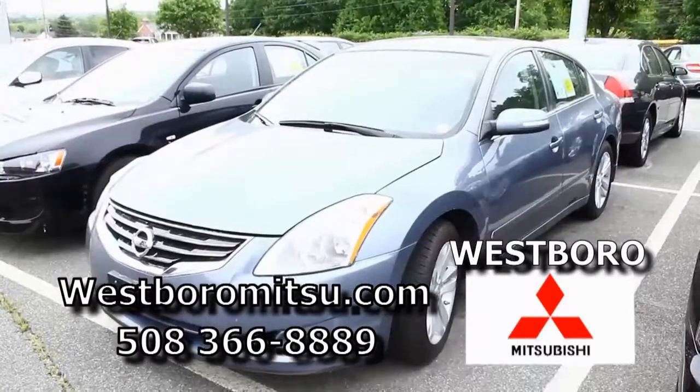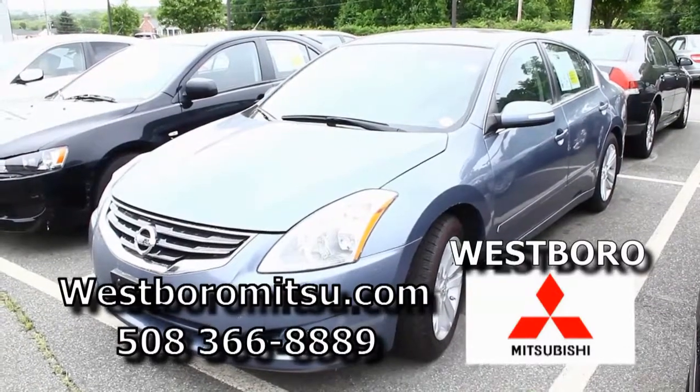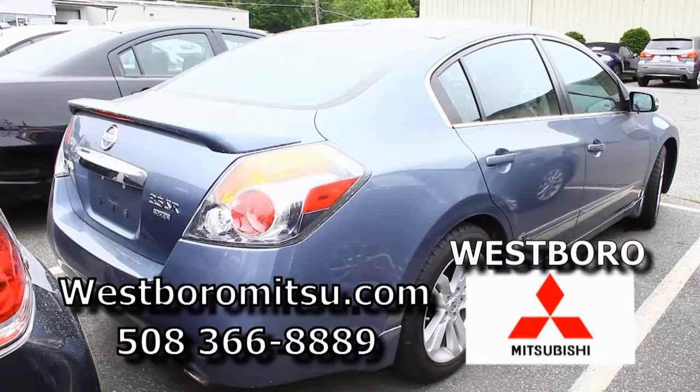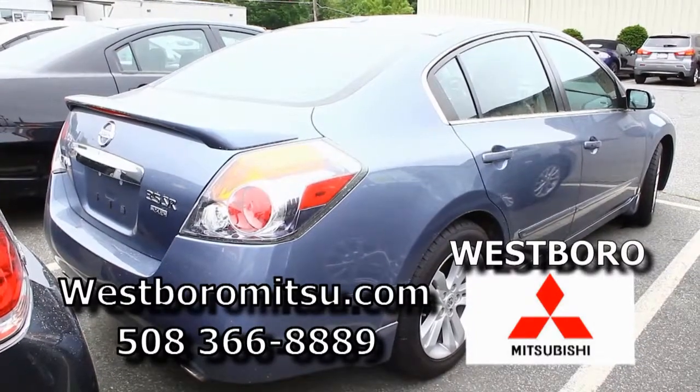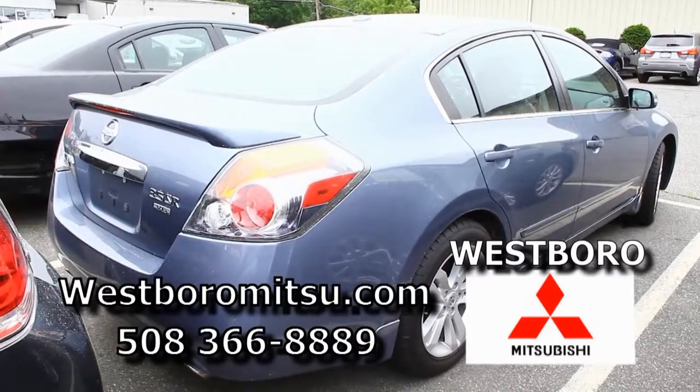We have a 2010 Nissan Altima — it's a 3.5 V6, it's the SR, that nice light blue. It's tough to see now with all this pollen — pollen is not an extra, we're going to throw it right in for you. And with good credit, right around $300 a month.